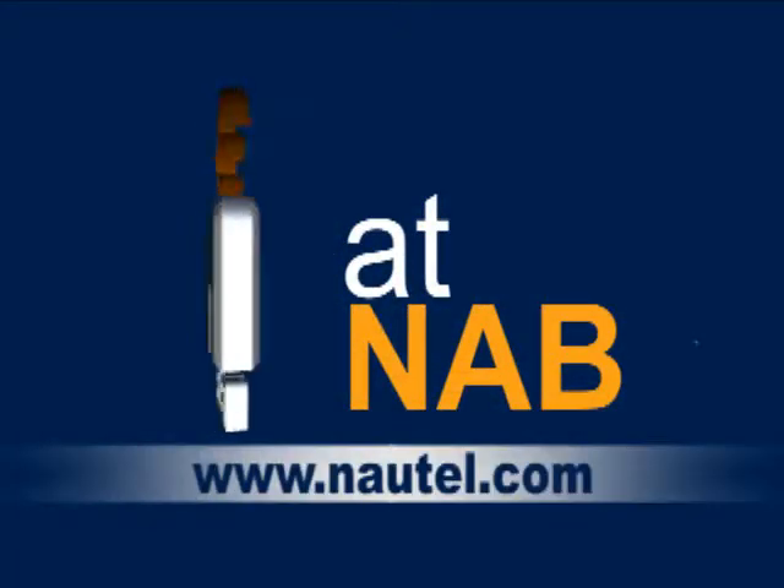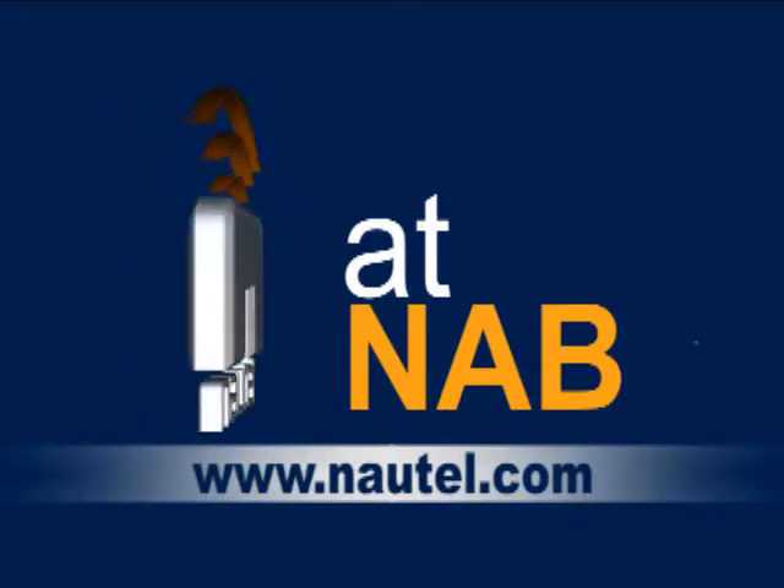With this little tour I've shown you that Nautel is taking care of all the broadcaster's needs — from the studio system through the main transmission site, on-channel boosters, and satellite-delivered translators. We can do it all for FM, IBOC, you name it. If you have any questions, please contact us at www.nautel.com or contact us directly.